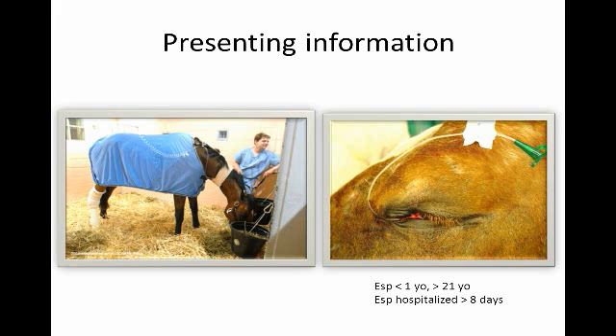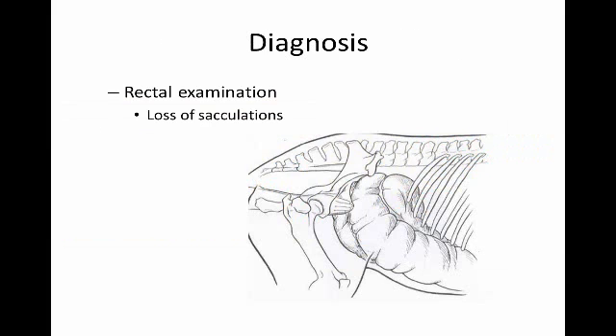Horses affected with cecal problems and eye cases tend to be younger and older — foals and horses over 21 years of age — especially if they're in the hospital for over eight days. On rectal exam, you can feel a firm, distended mass on the right side where the cecum is, and eventually the cecum will lose its sacculations, at which point you know it's definitely impacted.